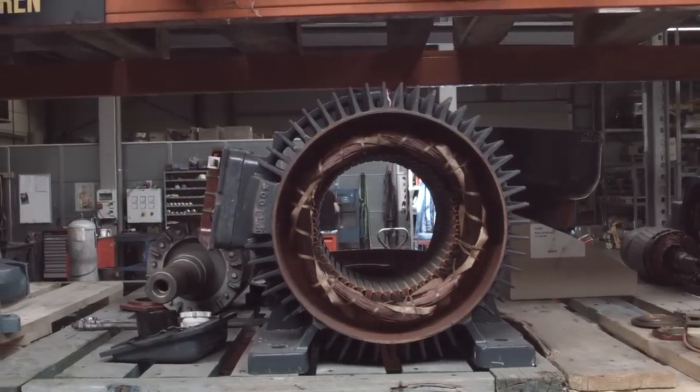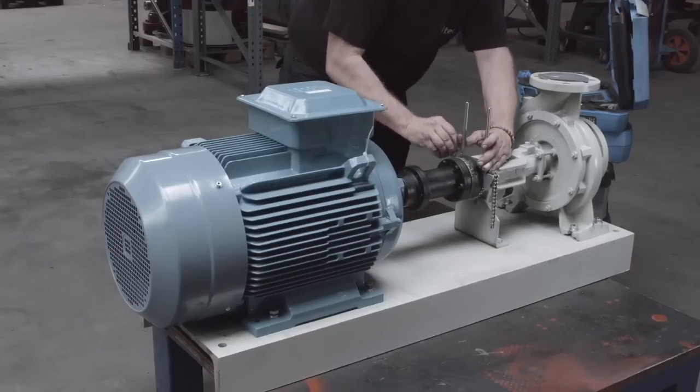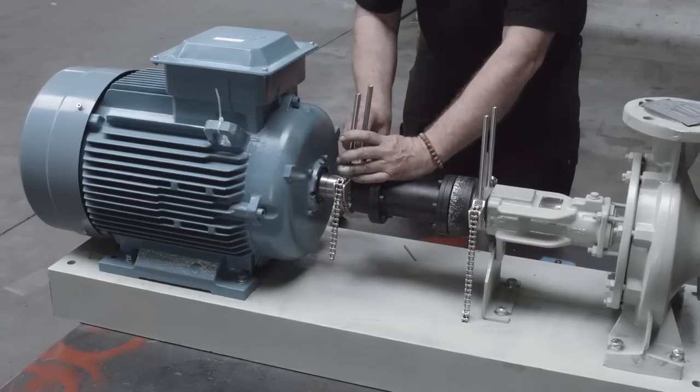Our technicians work with shaft alignment tools from SKF as they are easy to use. No special training is required, so almost anyone in our workshop or on site can do the job.